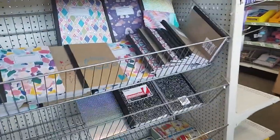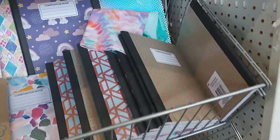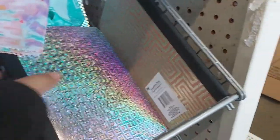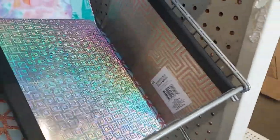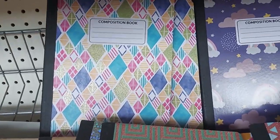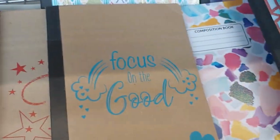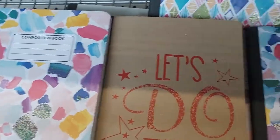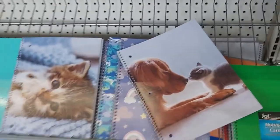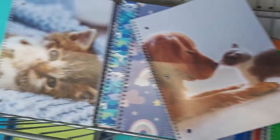They have back to school stuff — the composition notebooks! This maze little pattern is glittery too. Look at this holographic one — I love that. They have rainbows, these diamond shapes. This one here is holographic too — the kids will love that. The dreamer one, avocado, and look at the cute little animals.